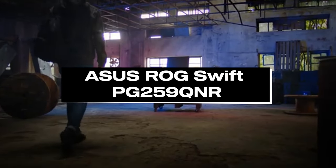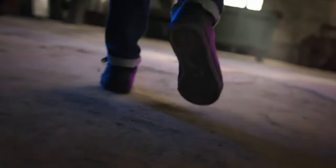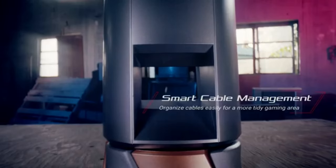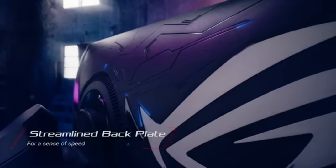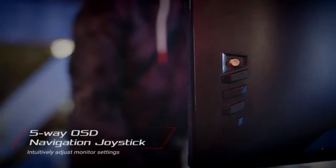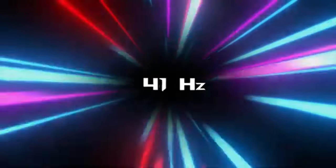Number 2: ASUS ROG SWIFT PG259 QNR. The gaming experience is revolutionized with the ASUS ROG SWIFT PG259 QNR, which boasts a 360Hz refresh rate, making it the undisputed champion of speed. More than simply a monitor, this 24.5-inch display opens the door to a whole new level of gaming excellence.